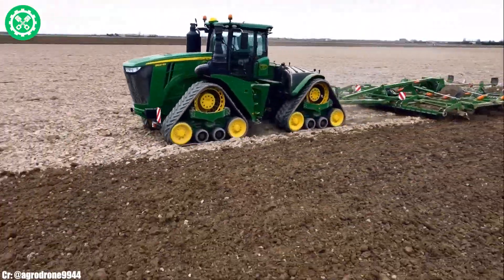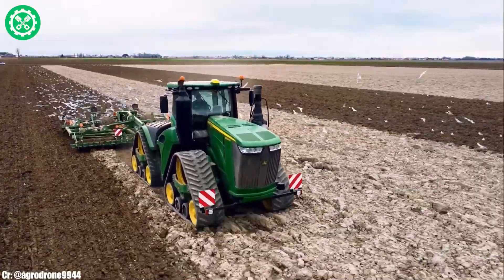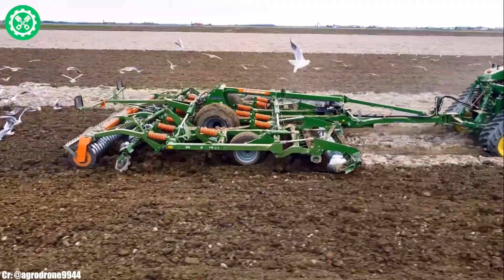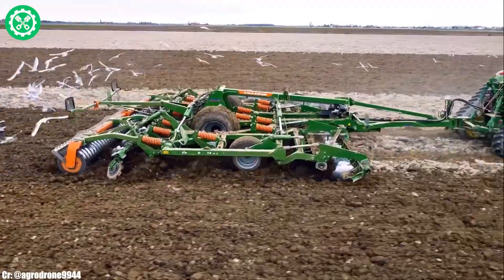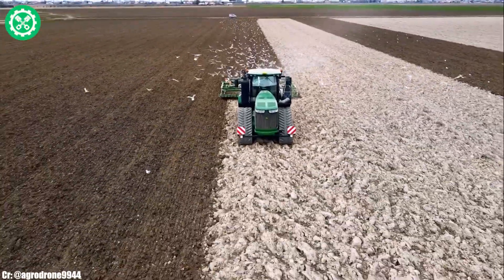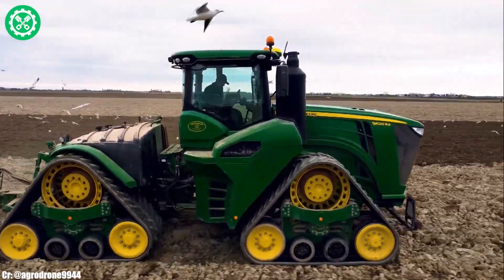The tractor features a spacious and technologically advanced cab, offering operators a comfortable and intuitive workspace with cutting-edge controls. Precision farming capabilities, coupled with the tractor's adaptability to various implements, position the John Deere 9620RX as a key player in advancing agricultural efficiency and performance.